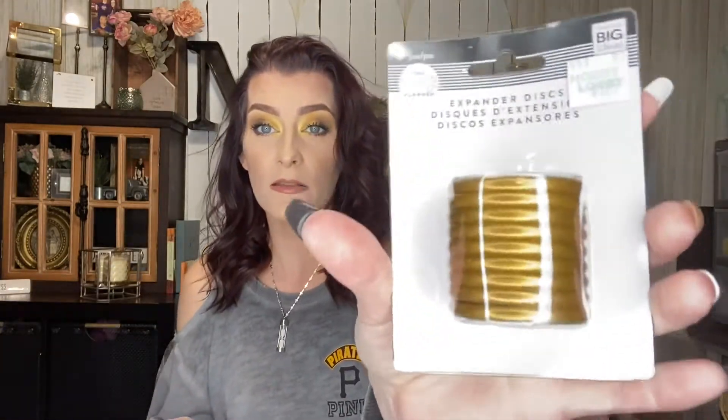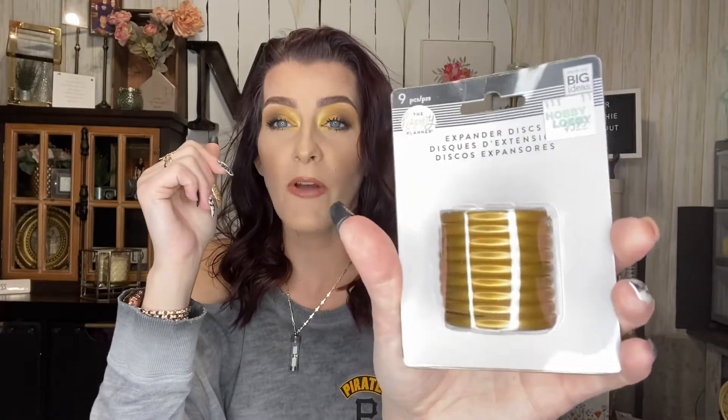The first thing I'm going to show you was not on sale — these were regular price but I used one of those 40% off coupons. These are the expander discs for the Happy Planner. They were $5.99 but I used the 40% off. I'm going to start picking up a pack of these anytime I go to Hobby Lobby because the small little rings just aren't working for me — I like to stuff my Happy Planner full.